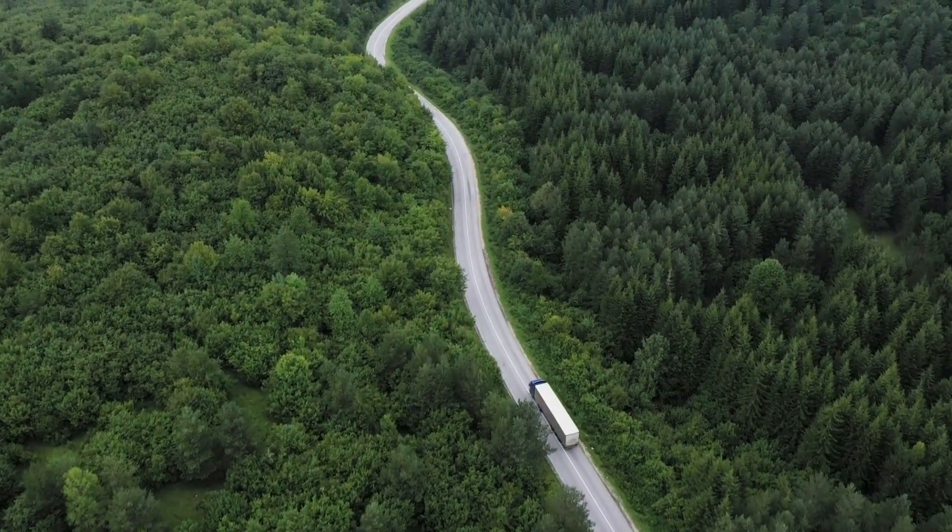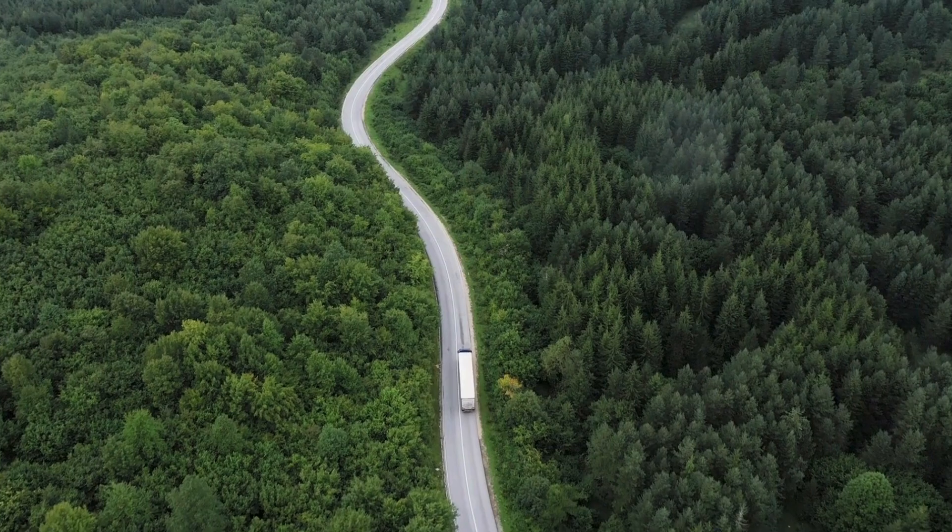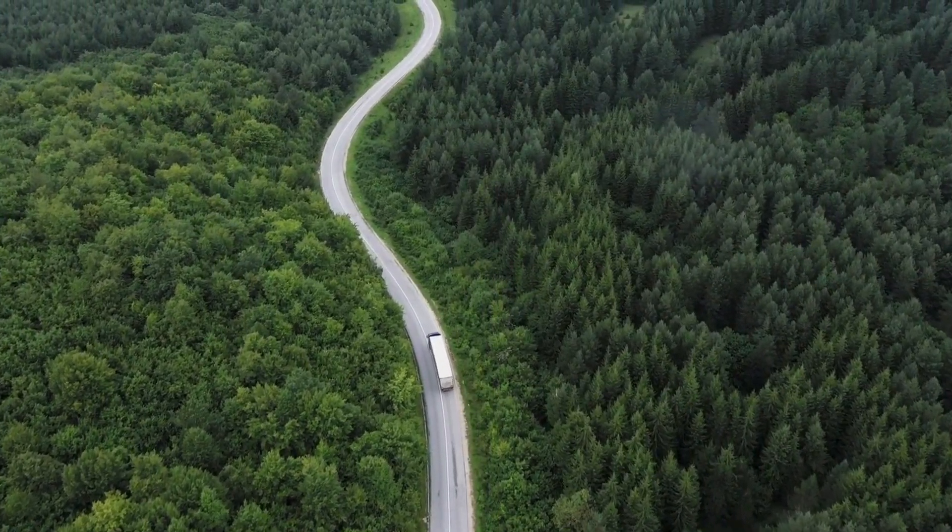We're committed to responsible sourcing. Nearly all Polyback models are made with paper containing 25% recycled content, and every model meets FSC-controlled width standards.